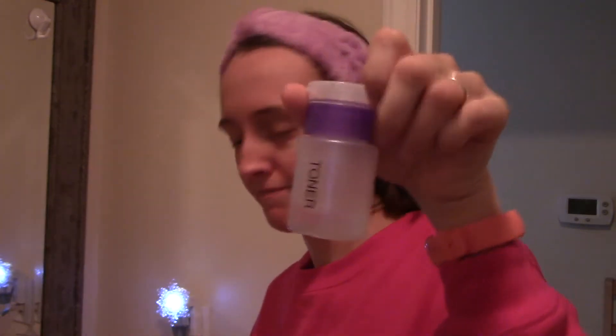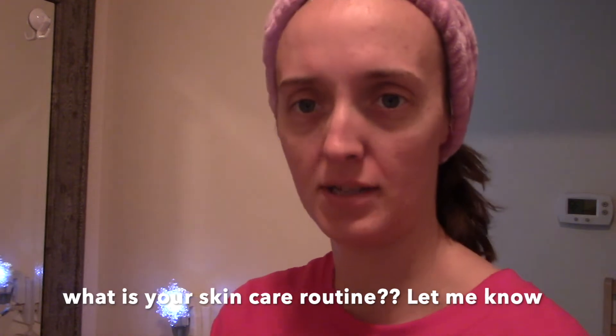One clean face — it got squeaky clean, but at least it's clean. For toner, this is the Garnier Rose Water Toner. I use toner to even out my skin tone and remove any extra dirt. I like this bottle because you push down on it to dispense it instead of pouring it. What is your guys' skin routine? Let me know in the comments.